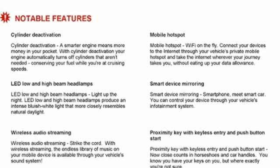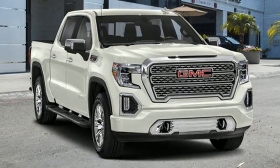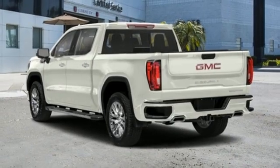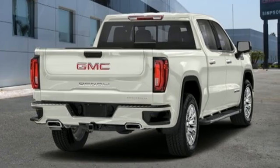Wi-fi hotspot, dual zone climate control, express open sliding and tilting sunroof, rear wheel drive, streaming video feed rear view mirror, and heated and ventilated leather bucket seats.